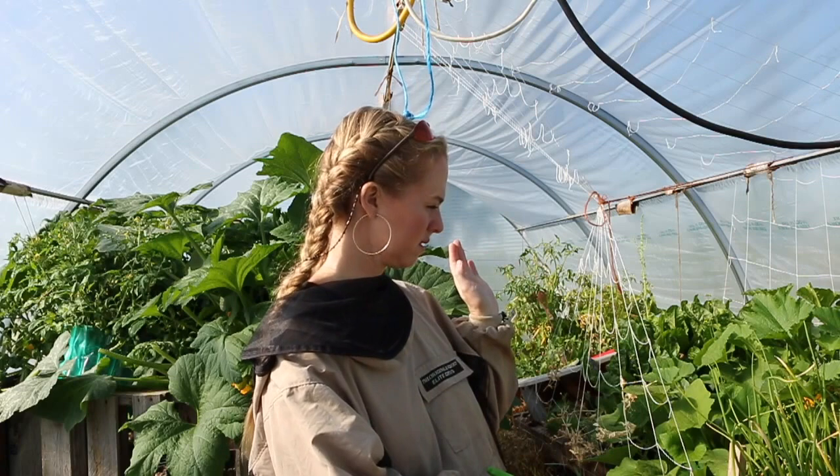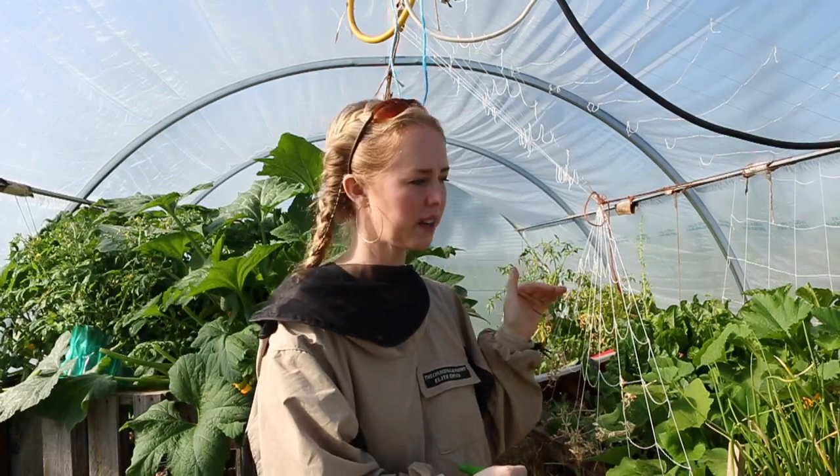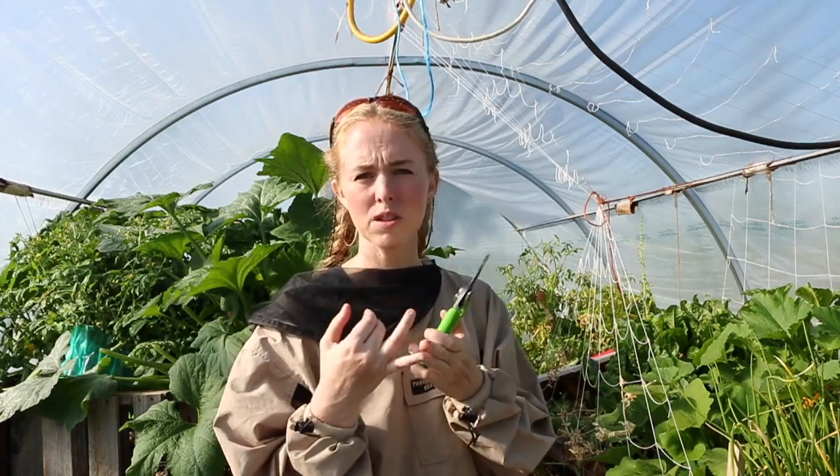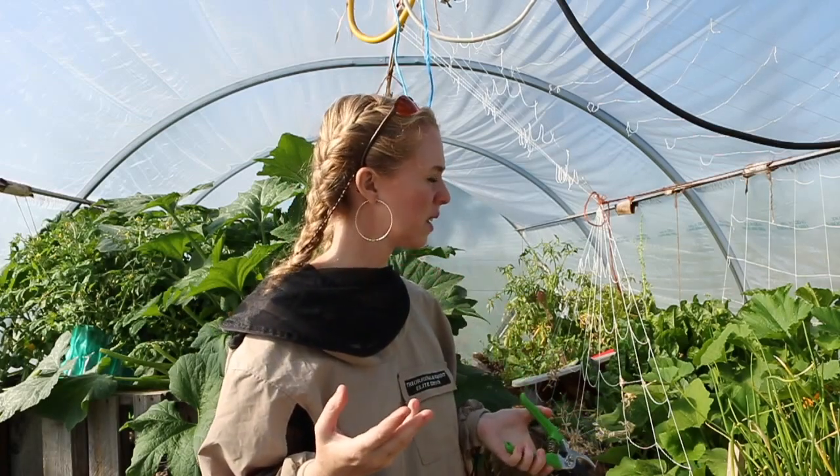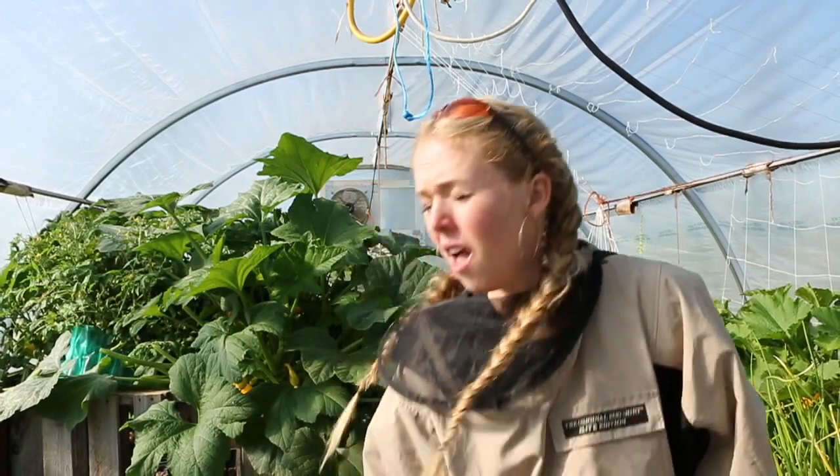I have a whole bunch of herbs planted in these — I think of them as lower beds because I have a lot of short things in them right now. I planted peppers, herbs, and a lot of teas in here. There's a lot of pollen on them too.